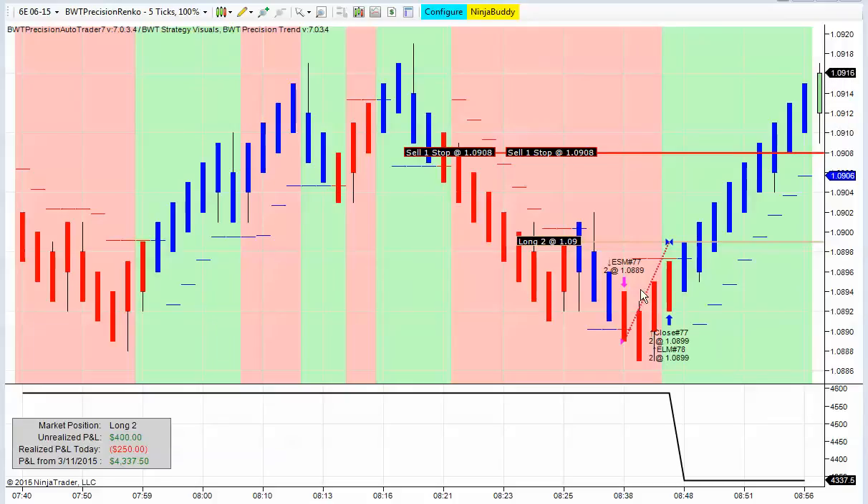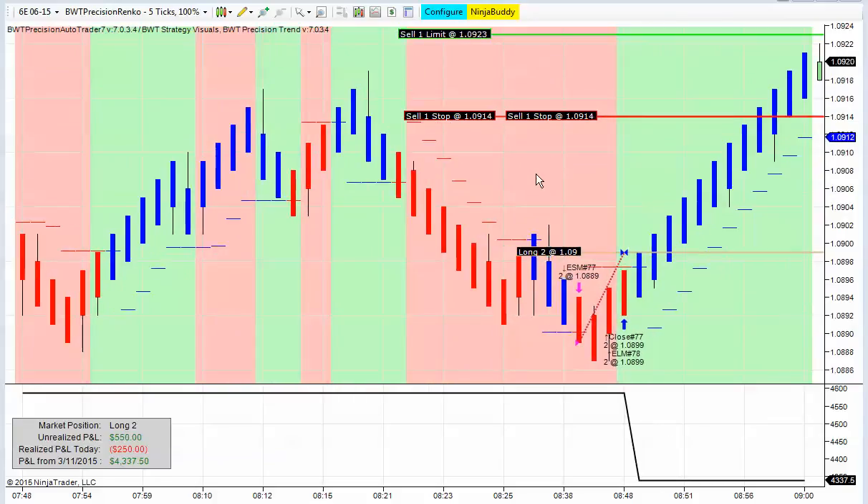The AutoTrader will only go short when the background is red and the bars are red, and it will only go long when the bars are blue and the background is green.